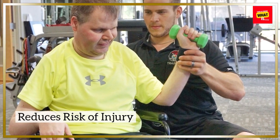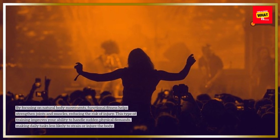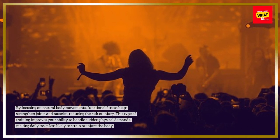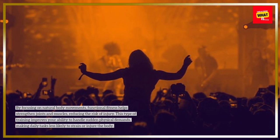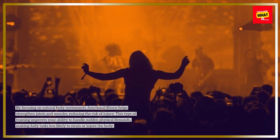Reduces Risk of Injury. By focusing on natural body movements, functional fitness helps strengthen joints and muscles, reducing the risk of injury. This type of training improves your ability to handle sudden physical demands, making daily tasks less likely to strain or injure the body.